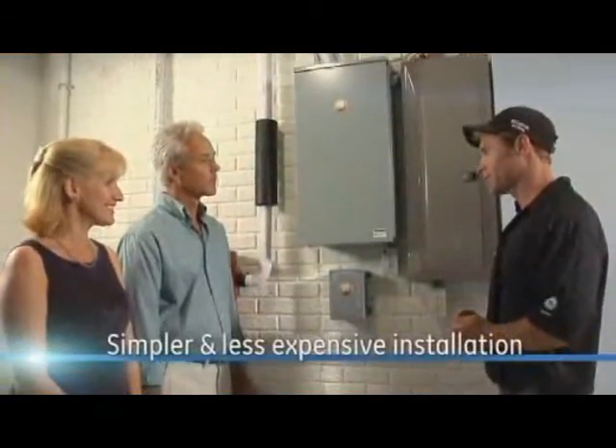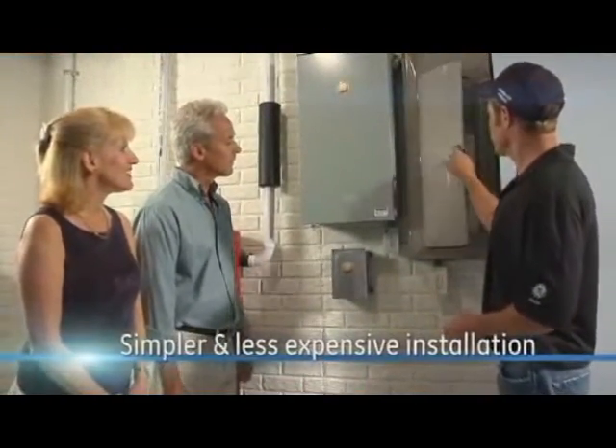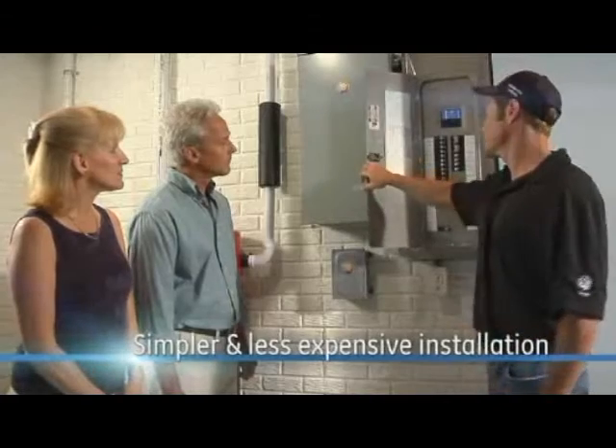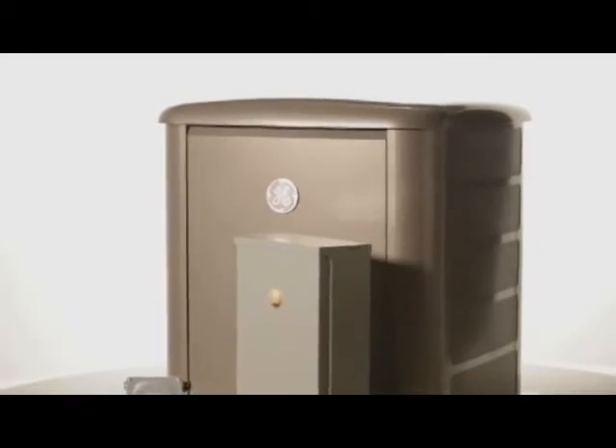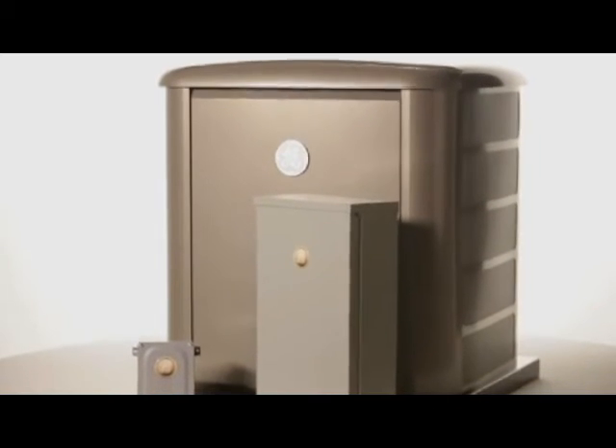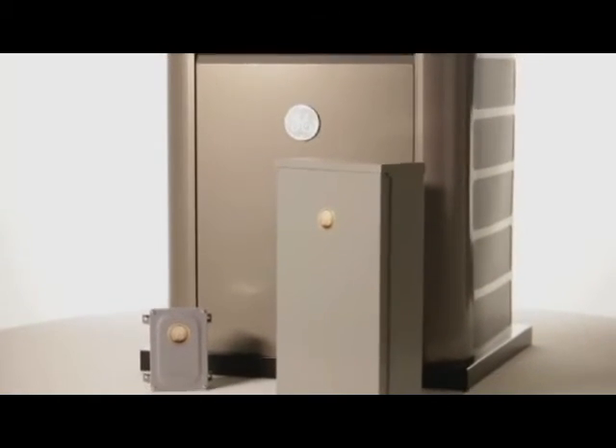And because the system uses your home's existing wiring, installations are simpler and less expensive than typical systems. The GE Home Generator System with Symphony II Power Management — bringing you smarter whole house backup power for less. Only from GE.